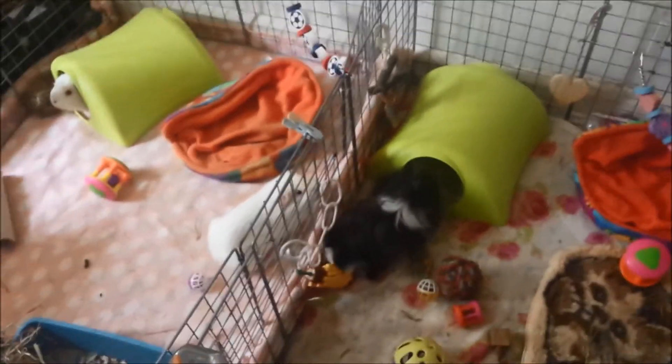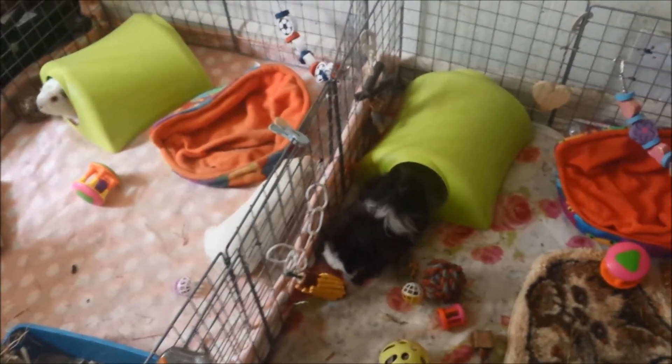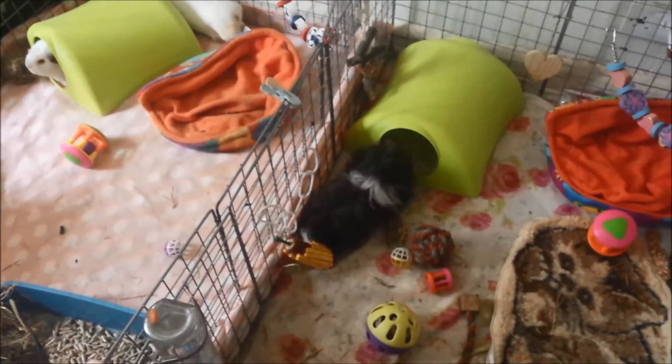Right guys, I am off out of here. You will be getting updated cage tours soon. Please send me some requests — I will be on them straight away. Bye guys!